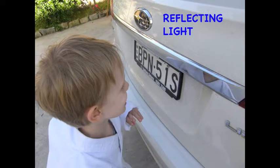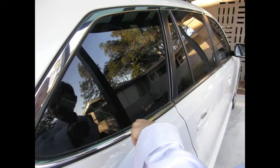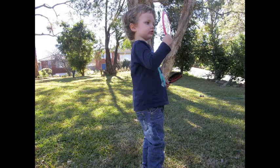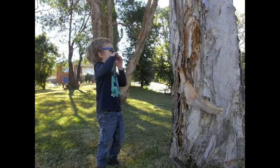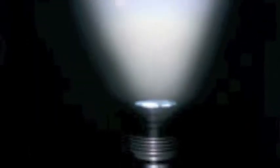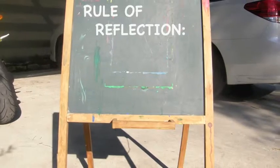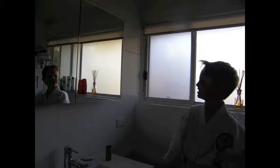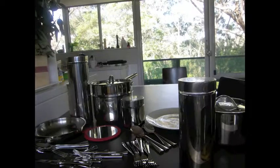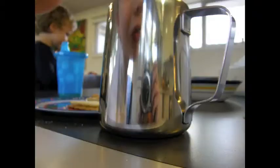All surfaces reflect some light; if they didn't we wouldn't be able to see them. But some surfaces are better at reflecting than others. Smooth, shiny, light-colored things reflect more light than dull, uneven, dark things. That is why you can see your face reflected in a flat shiny mirror and not in a dark bumpy tree. If you shine a torch at a mirror at an angle, the light will bounce off at an equal and opposite angle on the other side of the normal — this is the rule of reflection: the angle of incidence equals the angle of reflection. This rule only works for a flat smooth mirror, known as a plane mirror. Uneven surfaces reflect light in all different directions; physicists call this scattering.